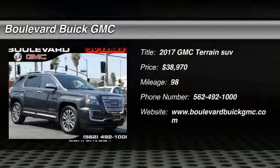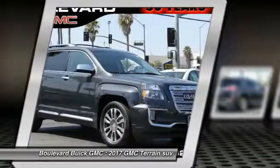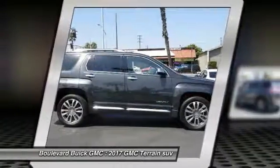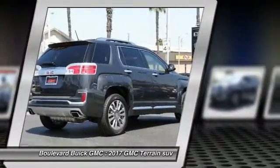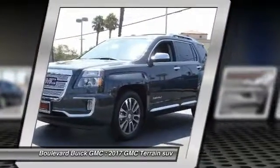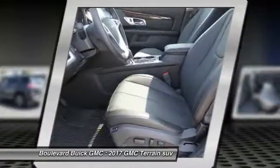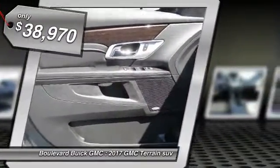2017 Terrain. The GMC Terrain combines the benefits of a crossover with the style and functionality of an SUV. Terrain offers uncompromised capability, a balanced stance, and a commanding view of the road, letting occupants enjoy a confident driving experience. An EPA estimated 32 highway MPG is not bad either, and it is priced below $40,000.